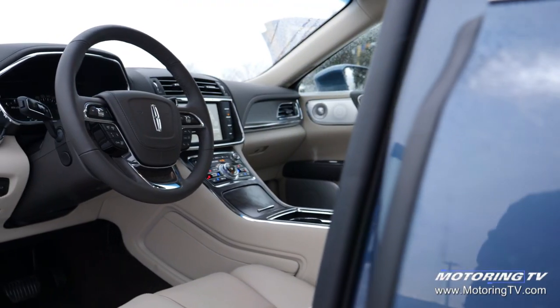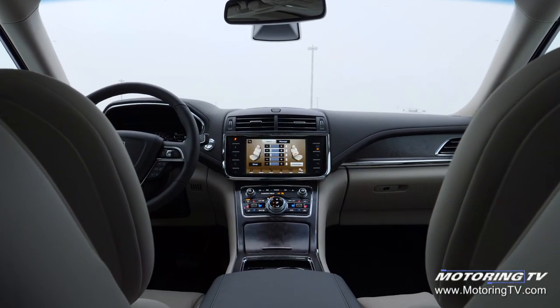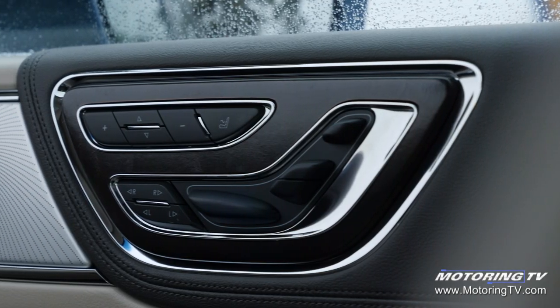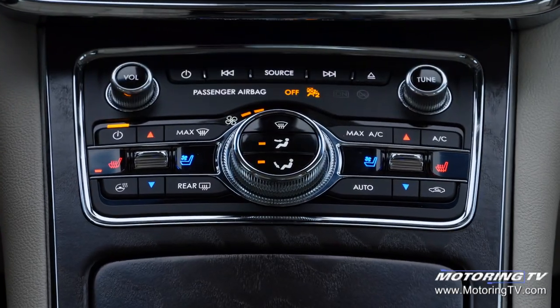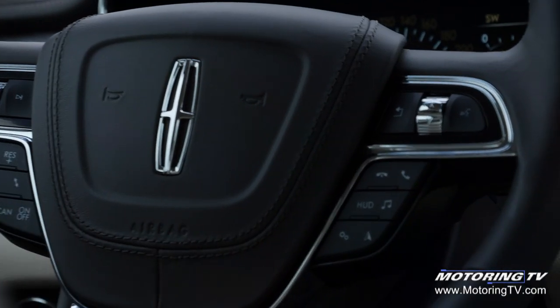The cabin of this Continental really is very luxurious. There are two things that stand out in particular. These two front seats — they have 30 adjustments. Yes, you heard that right: 30 different adjustments and a full-on massage function. Now, if you happen to be a knob-and-dial kind of guy, this is not your car. Everything from selecting a gear to opening the door is done with a button.